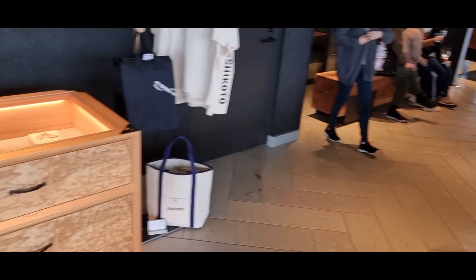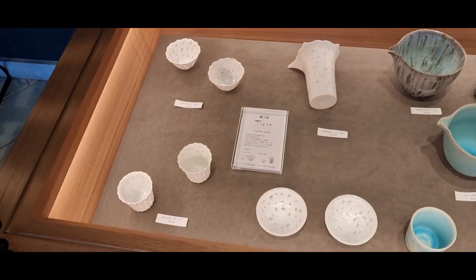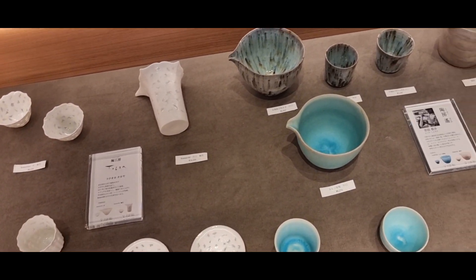They actually do sell some really nice quality sake sets as well, which I will say were a little bit on the pricey side, but you could tell that the quality was really good.